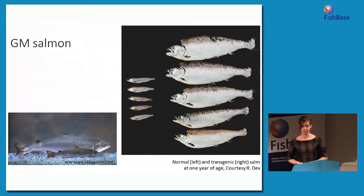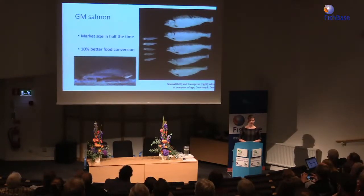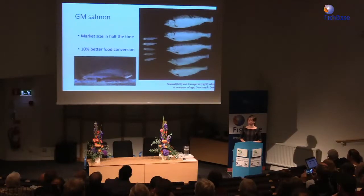As I said before, genetically modified or transgenic salmon grow really fast. You can see in the first column what non-transgenic fish look like at about a year of age, and in the second column how transgenic fish look when they're a year old — they're a lot bigger and look pretty different. Transgenic salmon reach market size in half the time of conventional aquaculture salmon, and they actually have 10% better food conversion rates, meaning for a given amount of food they eat, they can grow more.